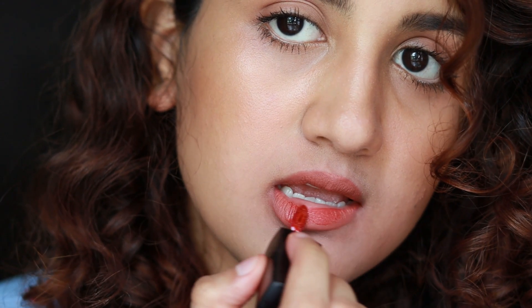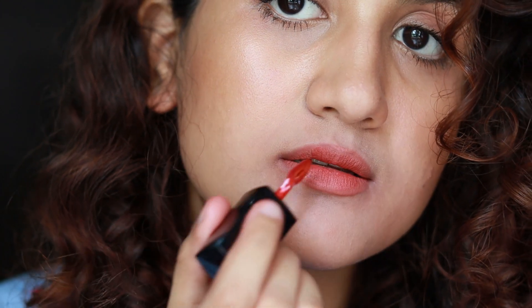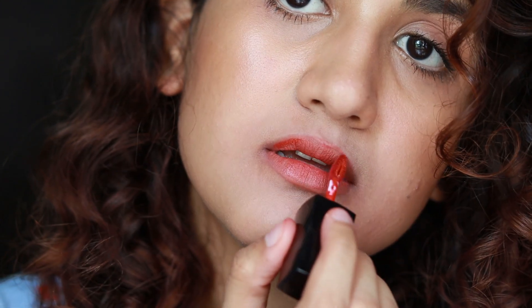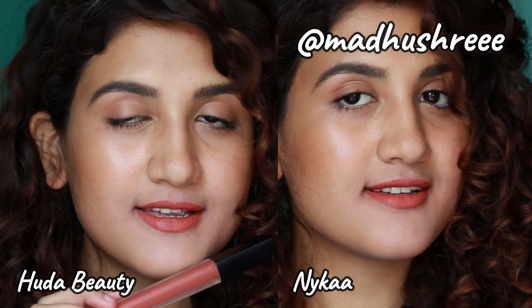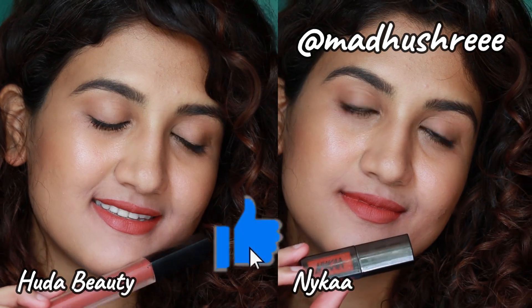I apply a bit of Guva Hottie on top of the warm nude shade and it looks exactly like Icon. So if you have similar shades — Guva Hottie or a similar shade, or any warm nude — you can definitely try this out and let me know in the comments below. You can also DM me on Instagram; I'll leave my handle on the screen. Thumbs up this video if you're enjoying so far!